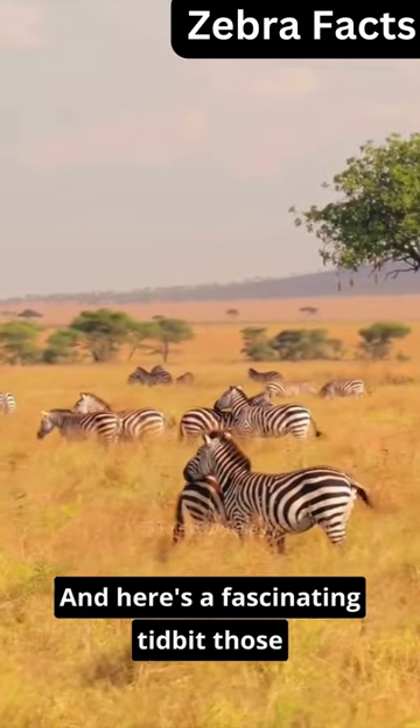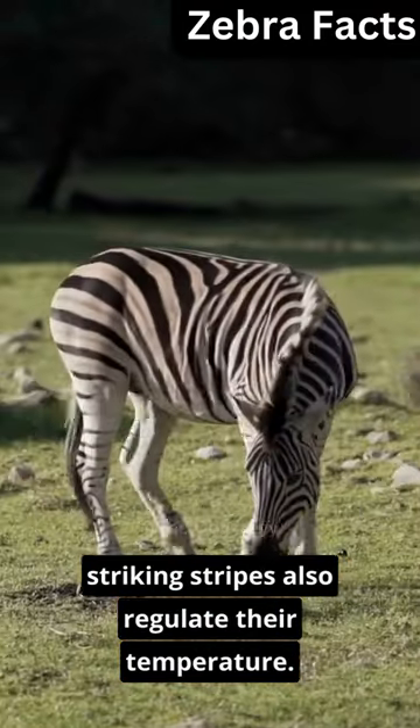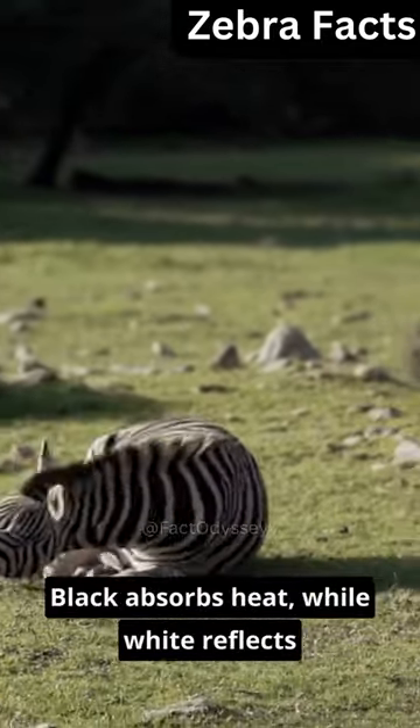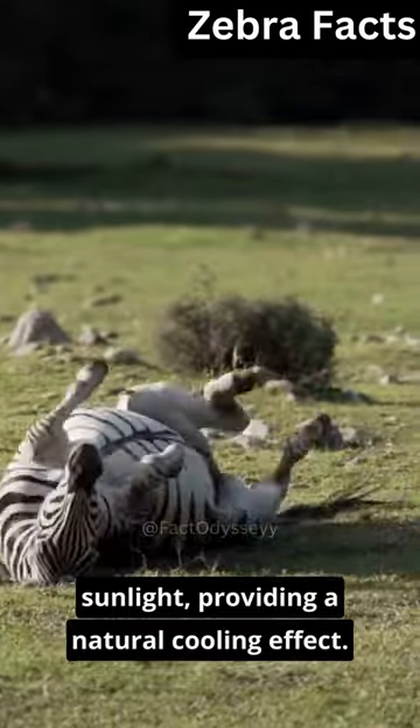And here's a fascinating tidbit: those striking stripes also regulate their temperature. Black absorbs heat, while white reflects sunlight, providing a natural cooling effect.